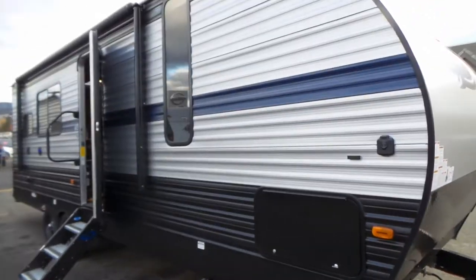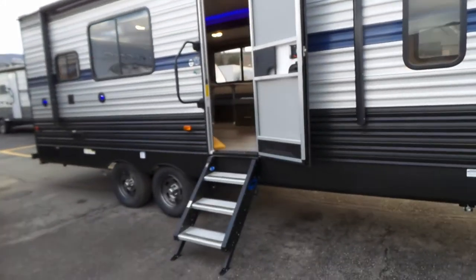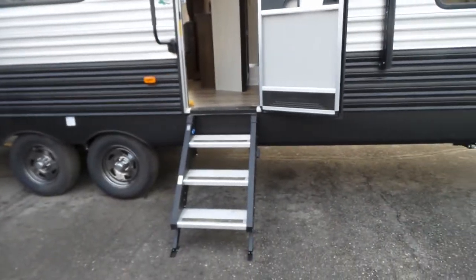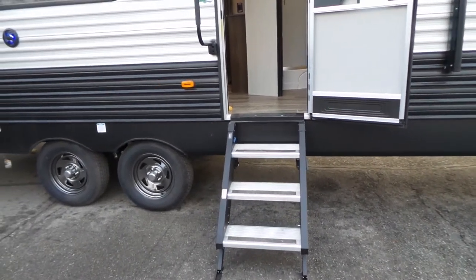It is pre-wired for solar so it's ready to go — it's a plug-and-play unit. You have a very solidly mounted set of stairs that don't have any bounce because they fold up into the unit and have legs that adjust to the ground height.